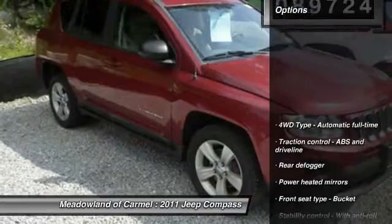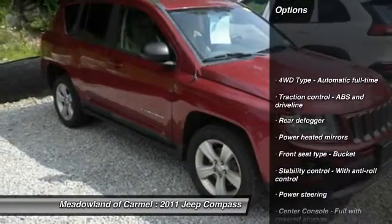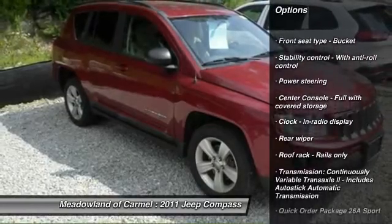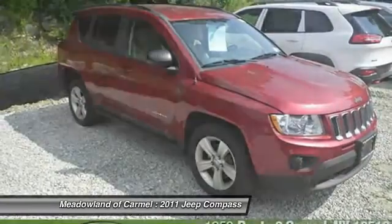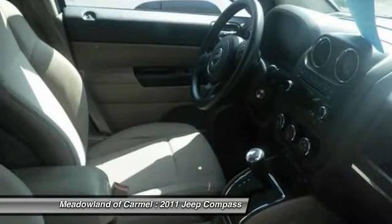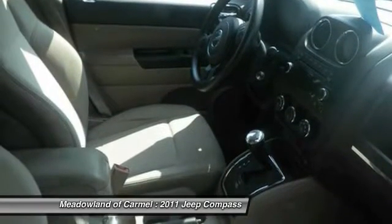Here are some of this vehicle's great options: remote engine start, stability control, traction control, front air conditioning, power steering, cruise control, fog lamps, remote power door locks, passenger airbag, and power windows.